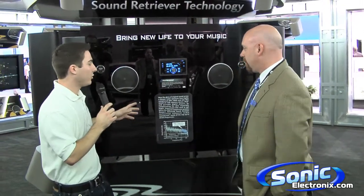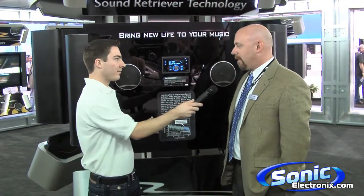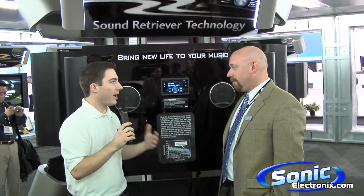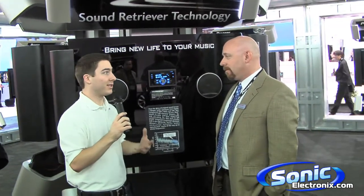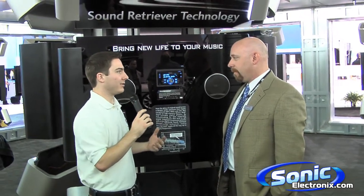Now what we're standing in front of is a display that showcases their ASR technology — the Advanced Sound Retrieval technology. And pretty much the Advanced Sound Retrieval, or ASR, will greatly enhance the user experience when they're plugging their iPod into any of the Pioneer stereos. Nowadays a lot of people are using the iPod or digital music sources to listen to music in their cars, so how is this really going to affect the music that they listen to?